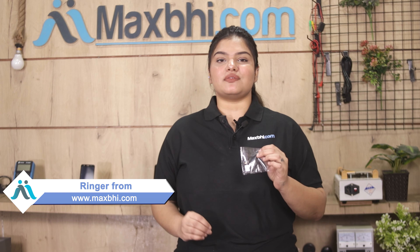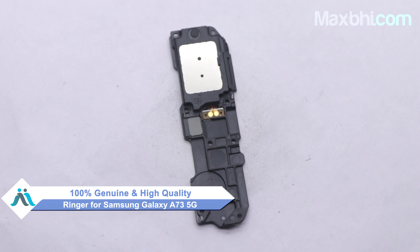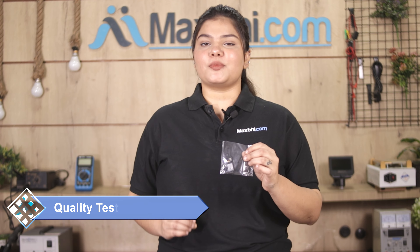Yes friends, you can buy from our website MaxP.com for Samsung Galaxy A73 5G. This ringer is a 100% genuine quality product which works similarly to the original product with a perfect fit for Samsung Galaxy A73 5G. This ringer goes through our quality team inspection, and after quality assurance, this ringer is sent to you.